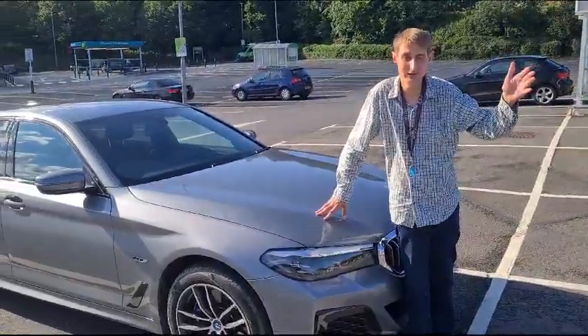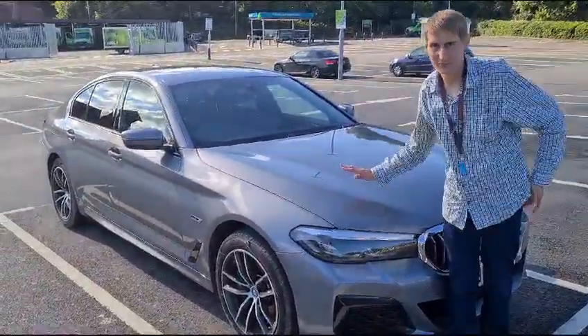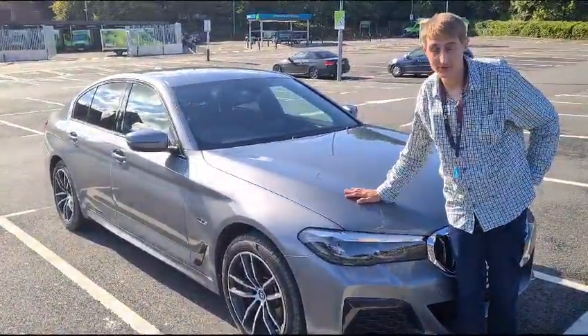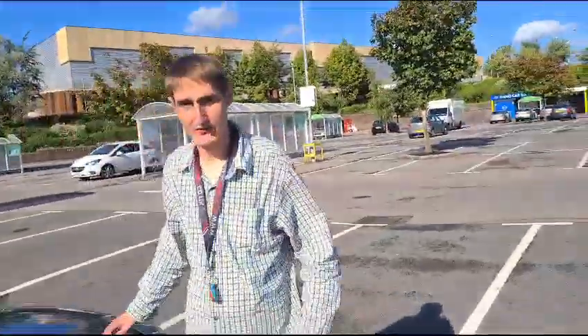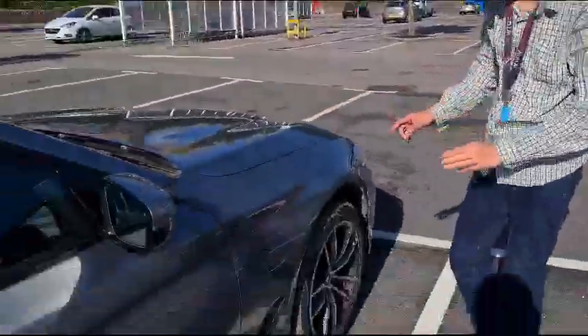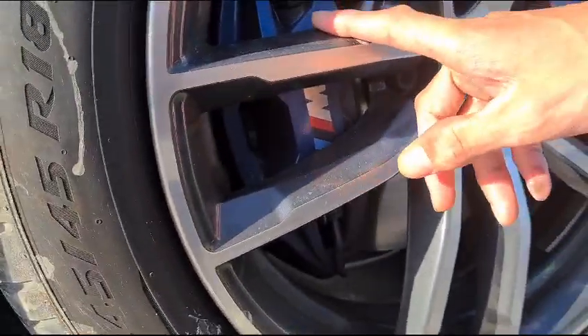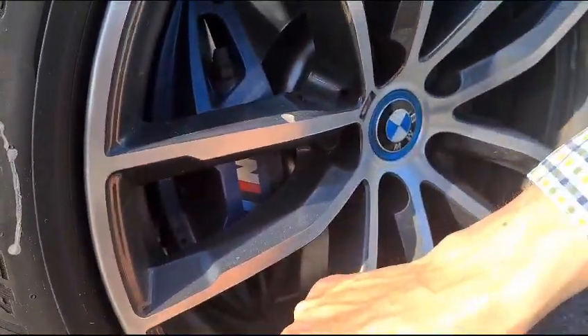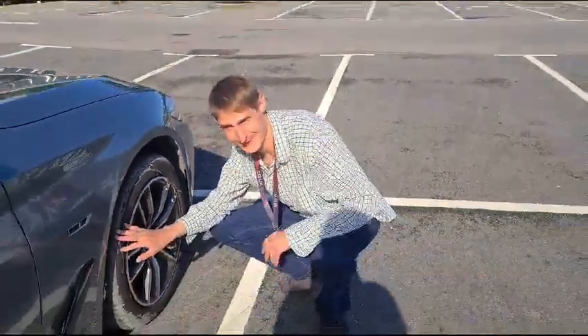Hello, I'm here today showing you this nice BMW car. This BMW is 4 litre and it's a hybrid. This car has a lot of orange details, like these big alloy wheels. As you can see, we've been driving through the mud earlier on, so we've got some nice muddy tyres today.